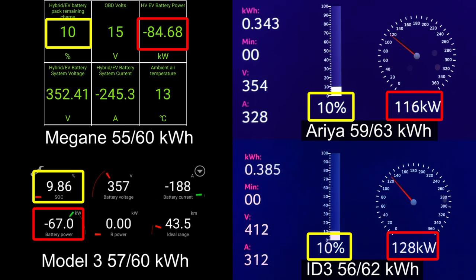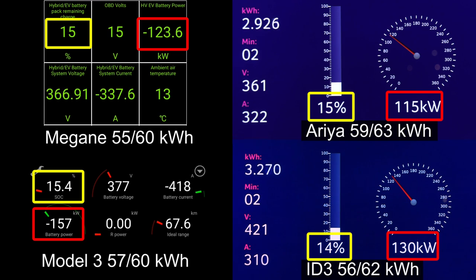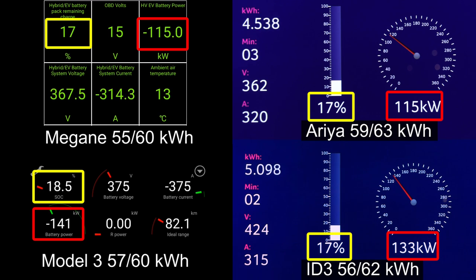Right off the bat, the Megane hits 125, 126 kilowatt. That's quite impressive for such a small battery. But we don't really see 130 kilowatt, which is the advertised speed for the Megane. Actually on the charger, you might see 130, but that is including some charging losses and some cooling.